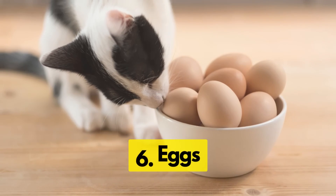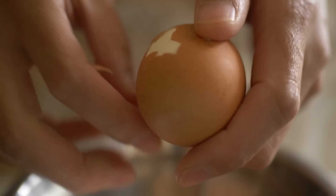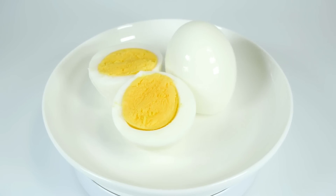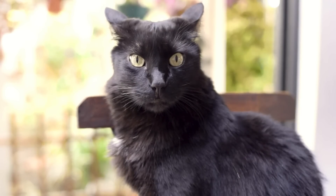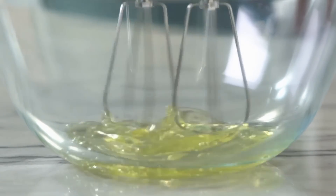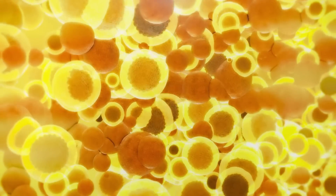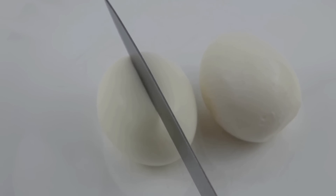Next on our list are eggs. Eggs are loaded with protein and packed with essential amino acids that your cat needs. They also contain vitamins A, B2, and B12, along with minerals such as selenium and iron. Eggs should always be served cooked, as raw eggs can contain salmonella, and raw egg whites contain a protein called avidin, which can reduce the absorption of certain vitamins. Eggs are high in fats, so given in moderation — a quarter of a cooked egg a few times a week should be enough.